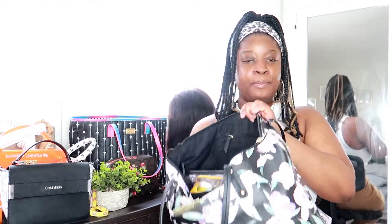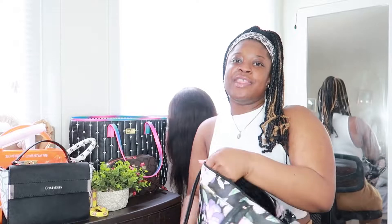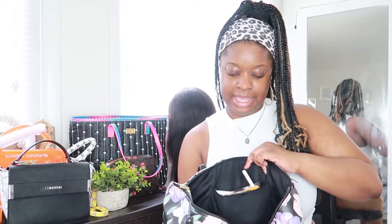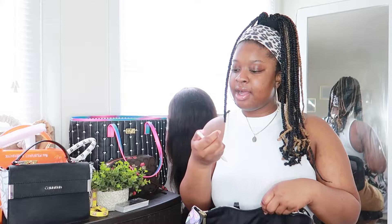That was the bigger portion of the bag. Now over on this side I have a second battery just in case I need it, a pen, a pencil, whiteout, and sticky notes.